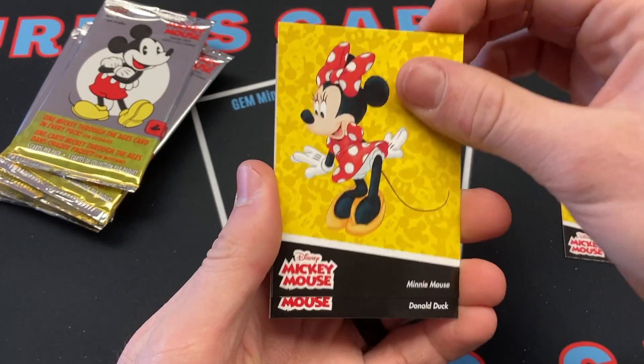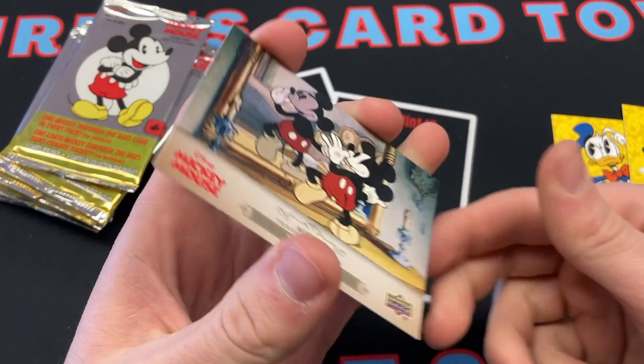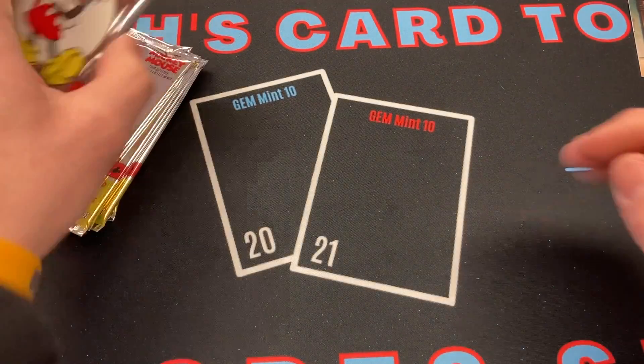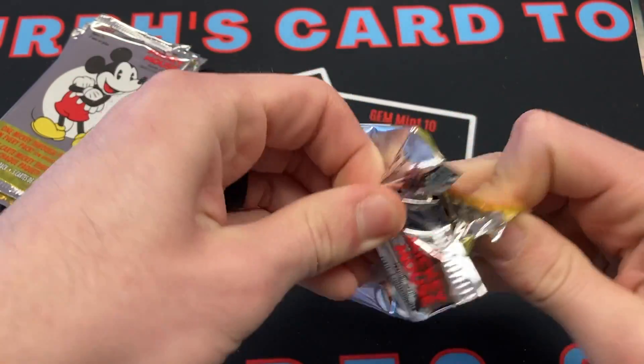First pack: Donald Duck, Minnie Mouse, Donald Duck, Mickey Mouse, and Mickey Through the Ages. I'm assuming this is going to be inexpensive, I don't really know. It's from Upper Deck, so it's a licensed product.